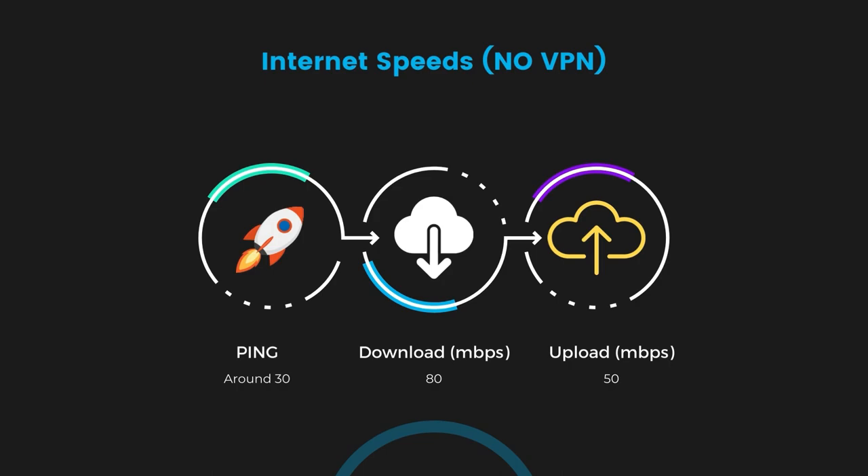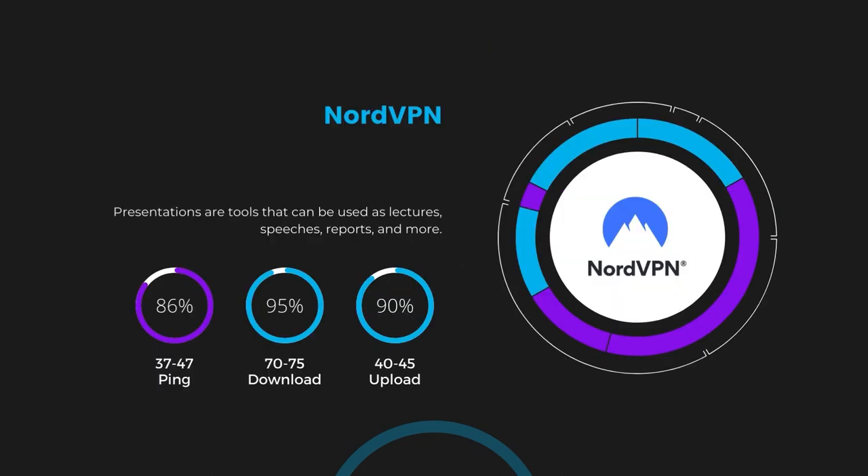First up, we have NorVPN. With NorVPN activated, our ping increased to between 37 and 45 milliseconds. While there's a slight increase in latency, NorVPN still manages to deliver impressive download and upload speeds, clocking in at 70 to 75 megabits per second and 40 to 45 megabits per second respectively. This is a testament to NorVPN's efficient NorLynx protocol, ensuring that SCUM players can enjoy fast-paced action with minimal lag.